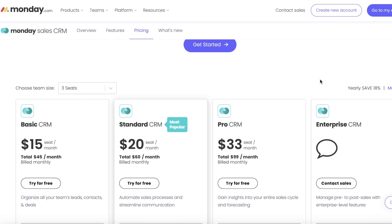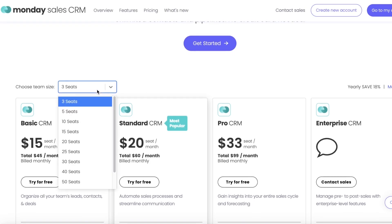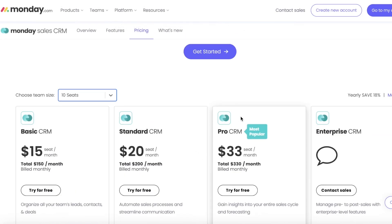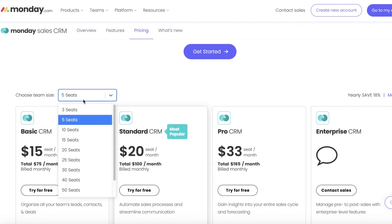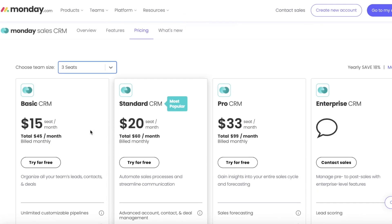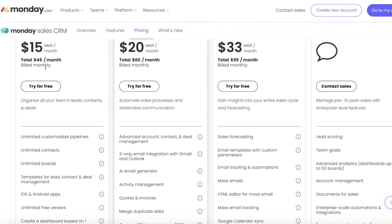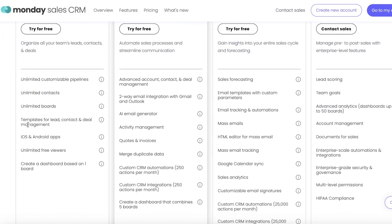If I take a look at monthly billing, which most people like to use when they're especially starting out with a new tool, if I extend the seats to 10 seats, that is going to keep the basic plans at the same level. With 10 seats, it recommends that you go with the Pro CRM, while with five seats you are recommended the Standard CRM. So you would be paying quite a large amount for this particular CRM tool, which might limit its access. Automations are also another thing that are limited on Monday's CRM.